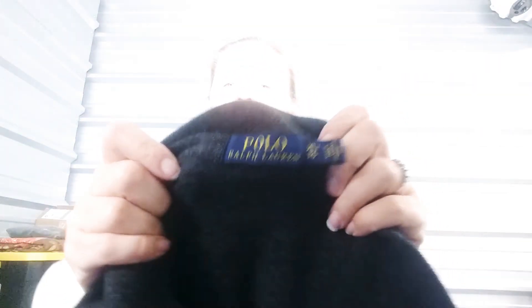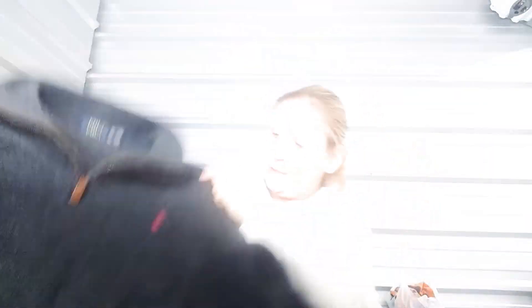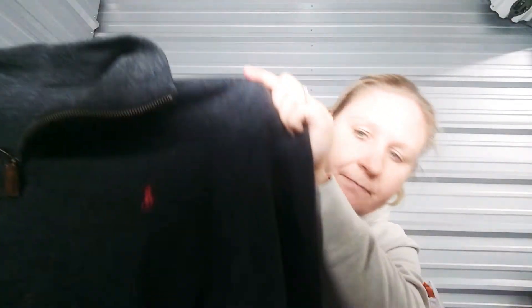Then this here is another Polo Ralph Lauren — extra large men's zip-up pullover polo type shirt, long sleeve, still in really good condition. Comps on this will be about $20 to $25. So just between those two alone, once they sell, I'll more than make my money back.